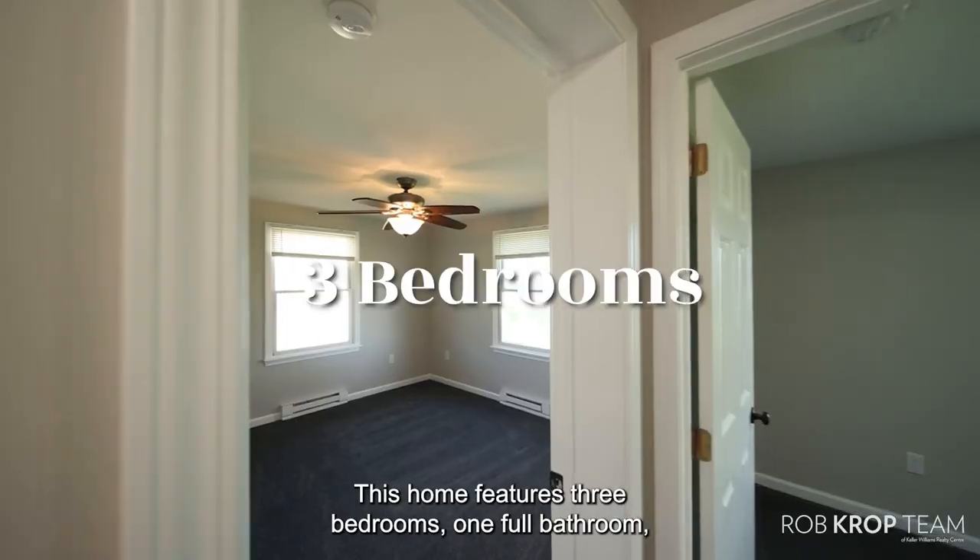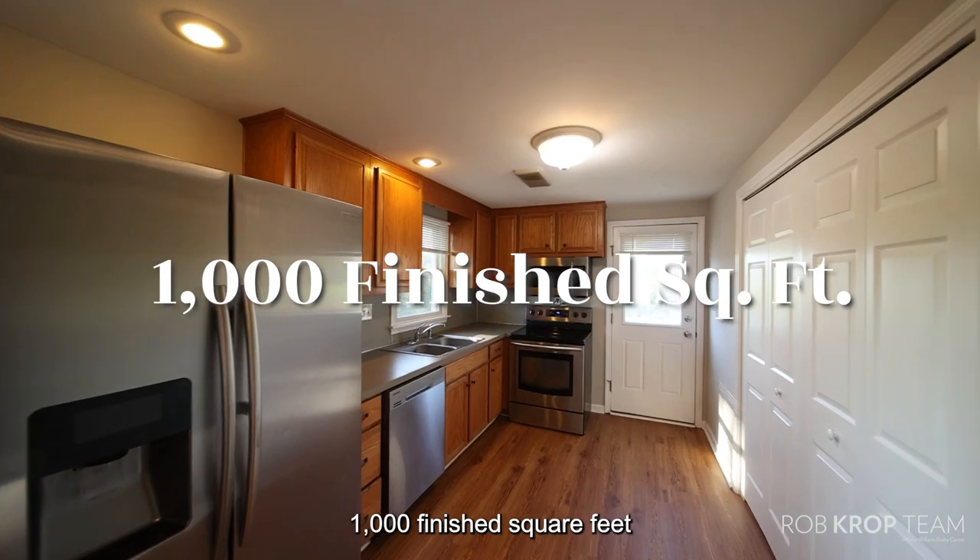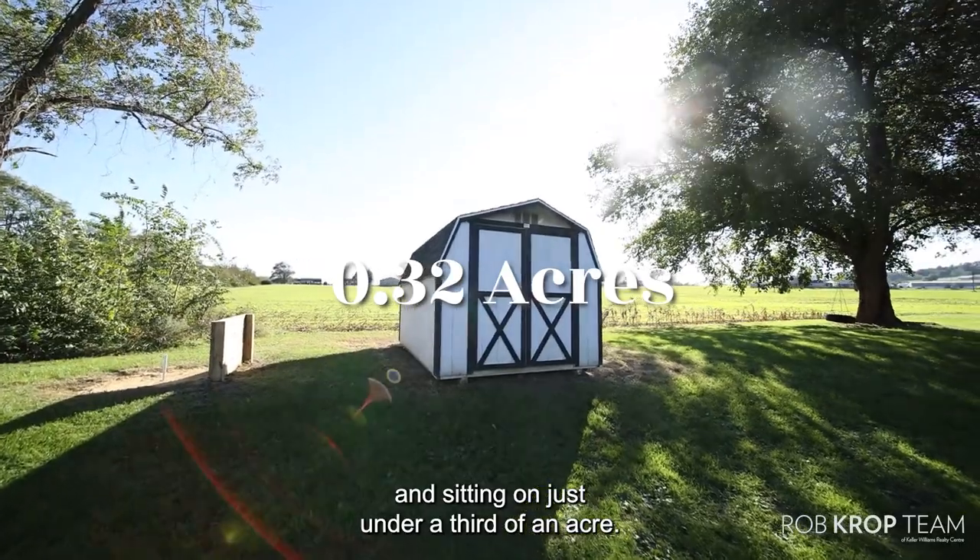This home features three bedrooms, one full bathroom, 1,000 finished square feet, and sitting on just under a third of an acre.